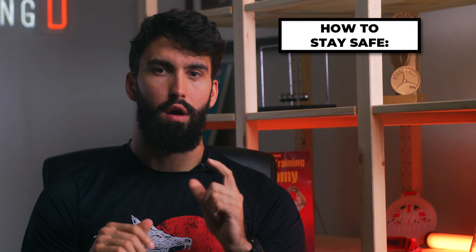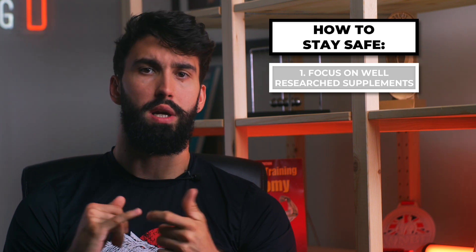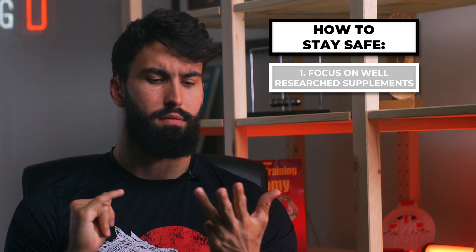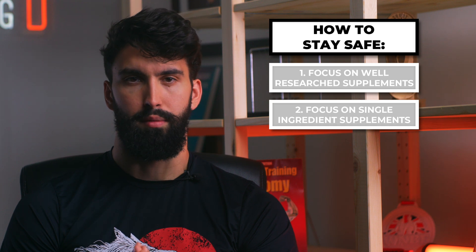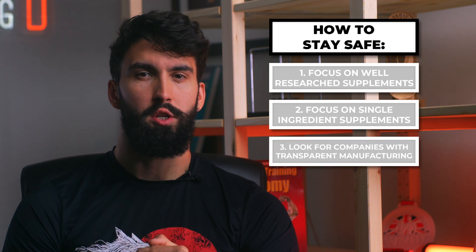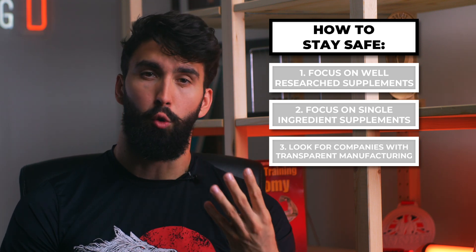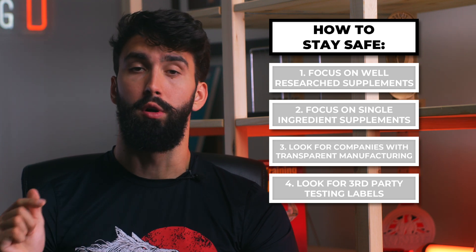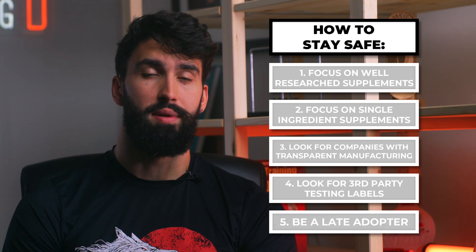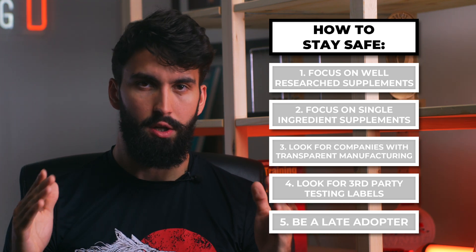As promised earlier, here's the summary on how to stay safe. First, focus on the supplements that have plenty of evidence behind them, like creatine monohydrate, caffeine, citrulline malate, vitamin D, and omega-3s. Second, look for single-ingredient supplements. Third, try to look for bigger companies that market their good manufacturing practices. Fourth, look for a third-party testing label and do a Google search into its reputability. Fifth, when it comes to supplementation, which has the potential to do more harm than good, be a late adopter — many supplements have promising early research, but the hype fizzles out.